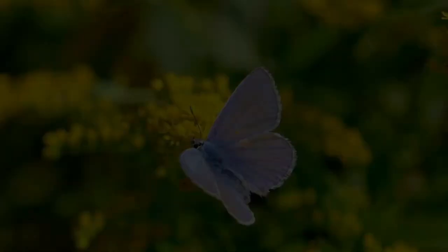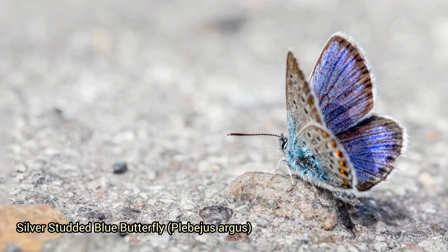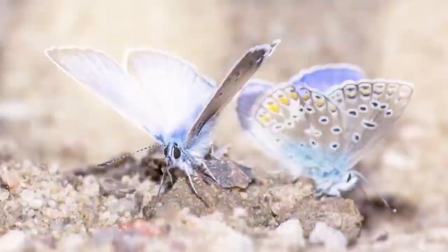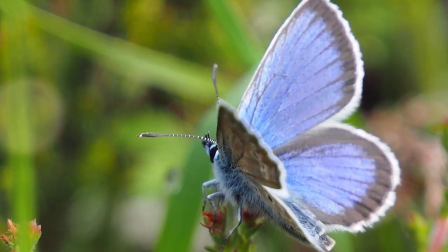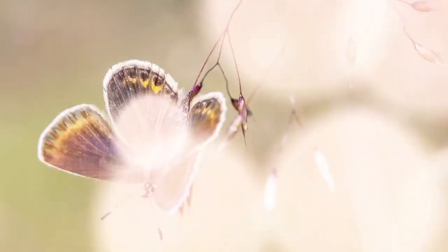The silver-studded blue butterfly, Plebejus argus, is found in Europe and is known for its striking silvery blue wings marked by small black spots, and in males a row of silver studs along the outer edge of the wings. It prefers heathland and grassy habitats. Silver-studded blues are considered semi-social butterflies, often found in loose groups. In flight, they display a distinctive erratic and rapid flight pattern, making them challenging to observe closely.